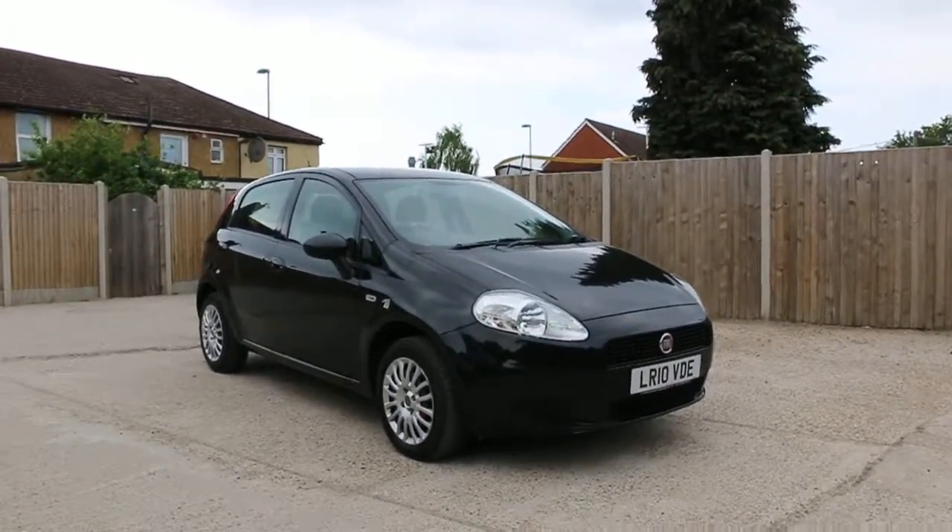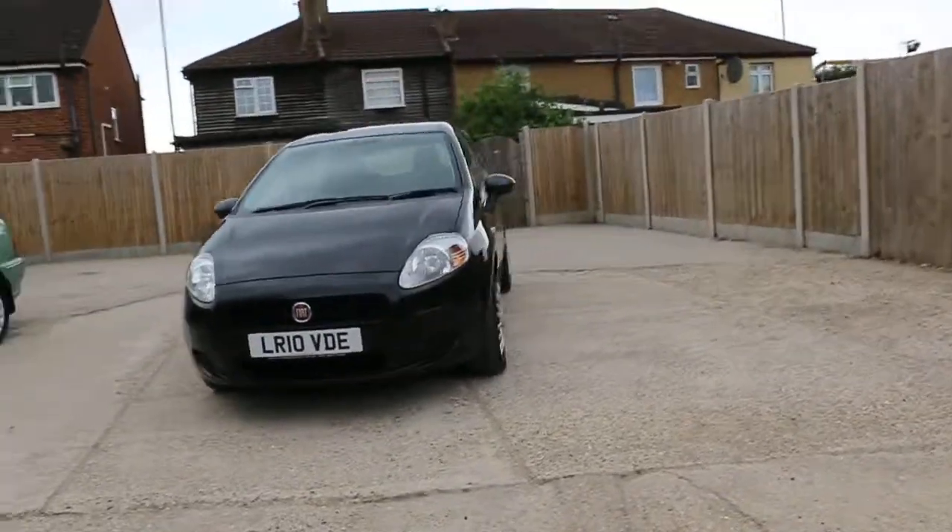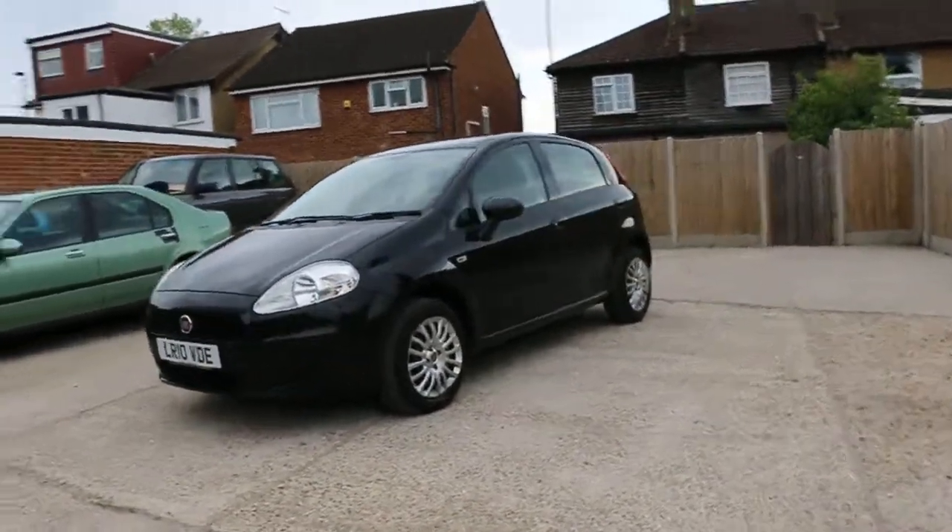Now available at McCarty Cars: Fiat Punto 2010, Metallic Black. It's a five-door hatchback car.